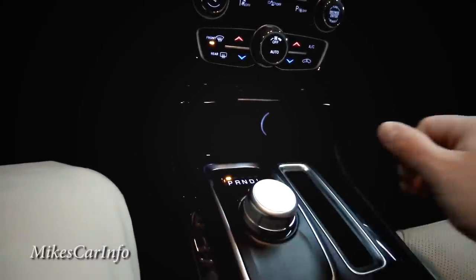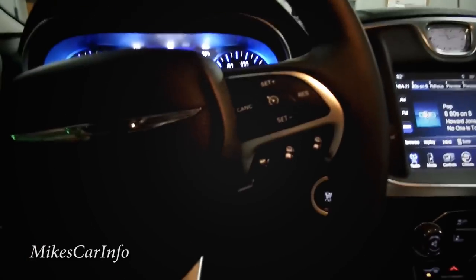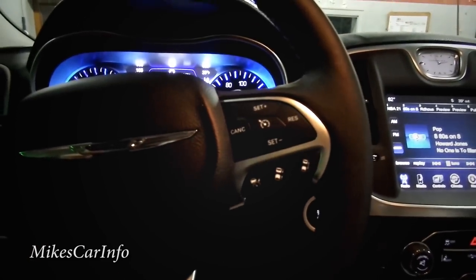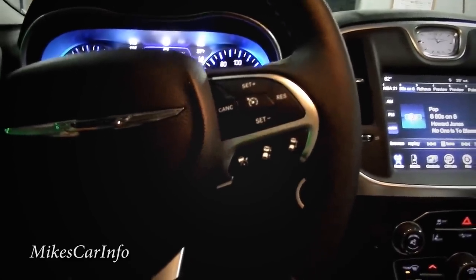It's a quality-feeling vehicle, very comfortable, with quite a few features. The drive is the biggest thing — you've got to test drive one of these.